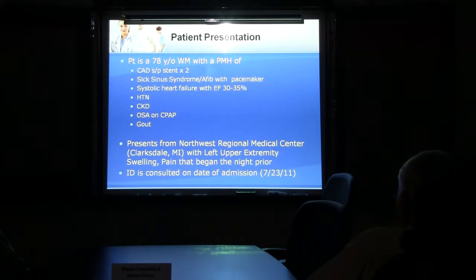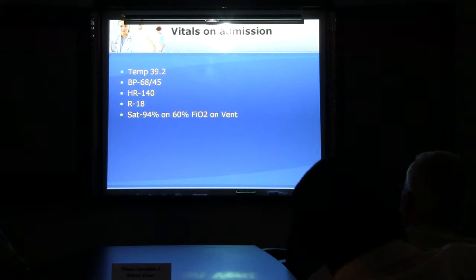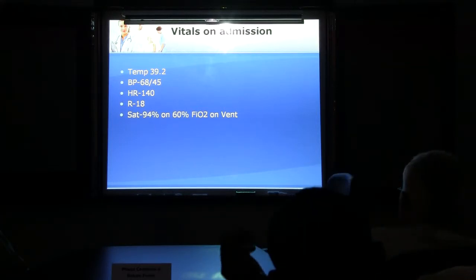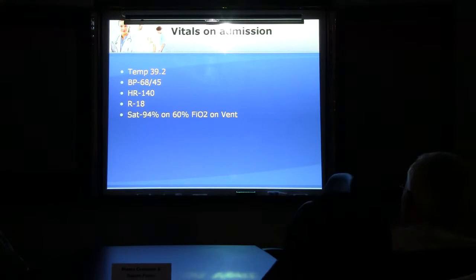Is that near your hometown? It's in Michigan — Mississippi. You're about three and a half hours from Clarksdale if you drive. Clarksdale is close to Cleveland — in the Mississippi Delta, just across the river from Helena, Arkansas. Vitals on admission: you can see he's pretty septic. Temperature is 39.2, blood pressure is 68 over 45, heart rate 140, respiratory rate 18. He is intubated.